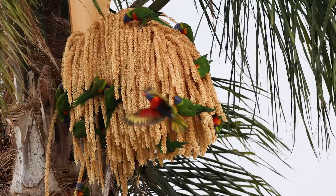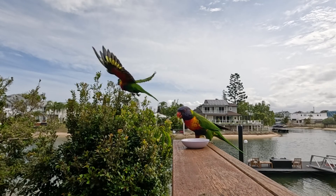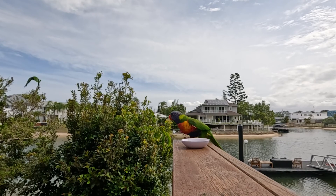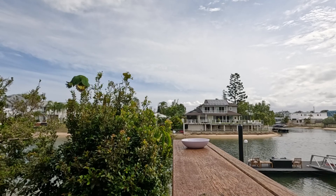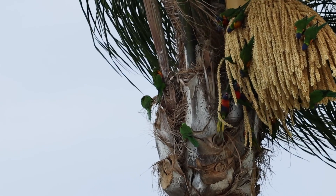They're warm-blooded creatures, bustling with life and energy, which helps them maintain a high metabolic rate essential for their active lifestyles. Like many birds equipped for flight, rainbow lorikeets have a skeletal structure that includes hollow bones. This ingenious adaptation keeps them lightweight and nimble, allowing for the buoyant, agile flights that we associate with these colourful characters.